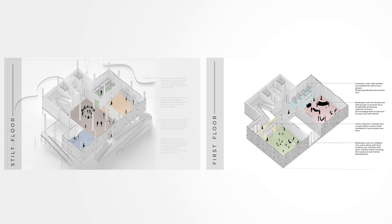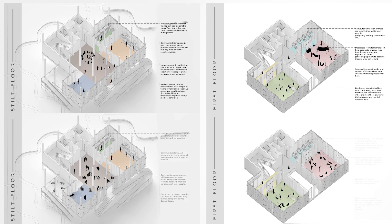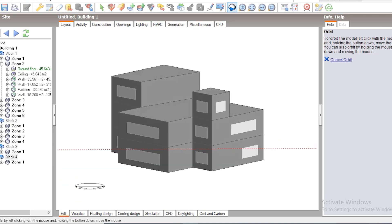Before disaster, the shelter provides a community kitchen with a community gathering area and a medical room for local people. Rooms for a female self-help group, rooms for toddlers, and a small library with an IT cell are also provided. During disaster, all these areas will be converted into male and female dormitories and an extended area for medical care.